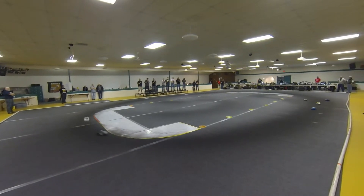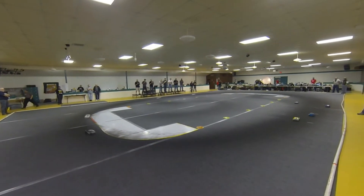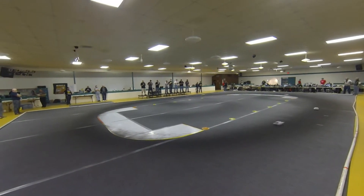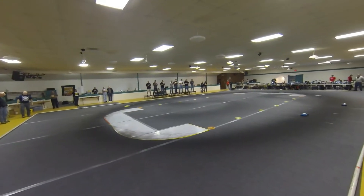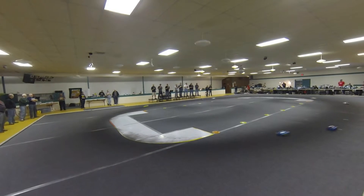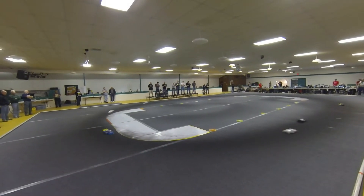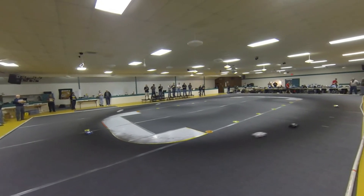Mike needs a fast run, even if he finishes second, to be sure that he hangs on to the bump spot. One to go — watch it down in one and two. That caught the leader! Makus now the leader, followed by Jason and Tyler, then Mike Clement.